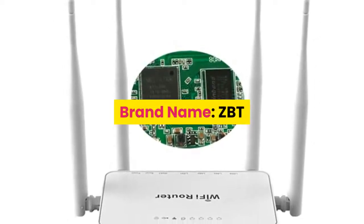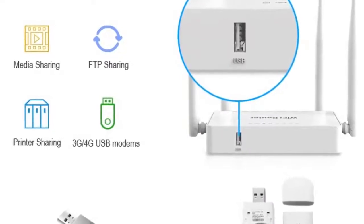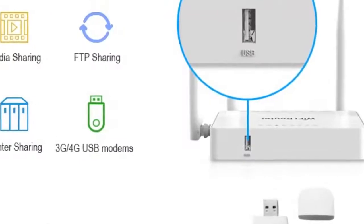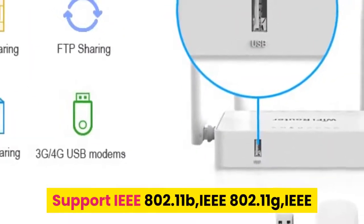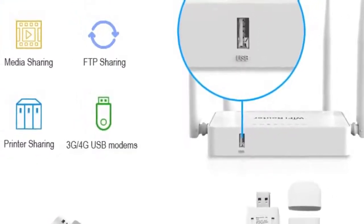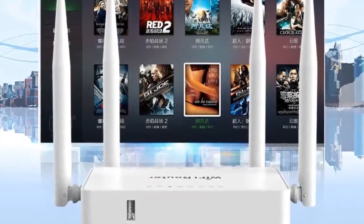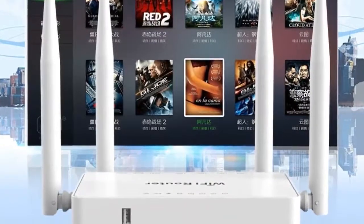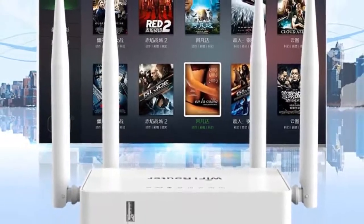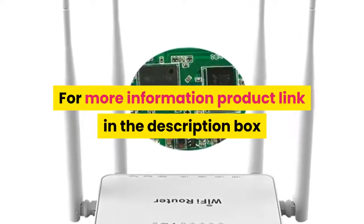Number 7: Brand name ZBT. Features an MT7620N CPU at 580 MHz for powerful and stable performance. Supports IEEE 802.11b, 802.11g, and 802.11n wireless network protocols, as well as IEEE 802.3 and 802.3u standards. Wireless rate up to 300 Mbps. One push WPS mode. For more information, product link is in the description box.